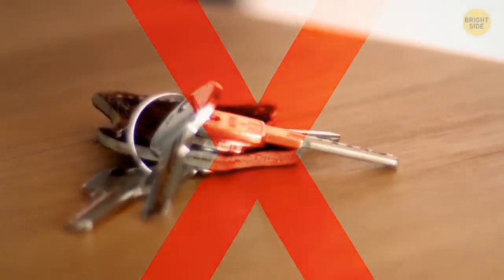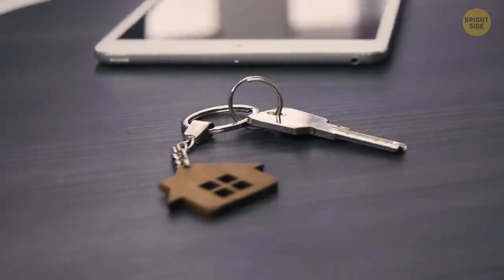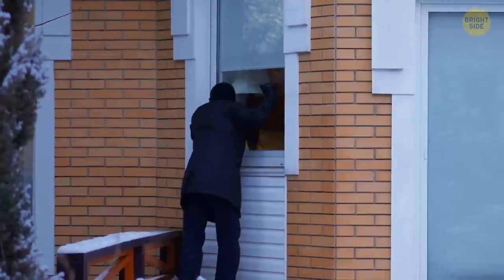Not only should you stop leaving the keys in the door, but you also shouldn't leave them on display. It's better to bring the keys to the living room instead of keeping them near the front door. Remember, burglars can use not only your door but your window too.